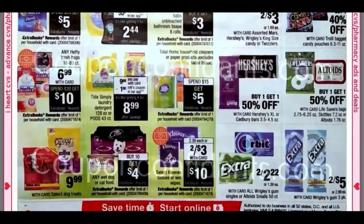Any Hefty trash bags are $6.99 and they're included in the Spend $30, Get a $10 Extra Buck. I wish we had a Hefty coupon to work with, but $6.99 is not a bad deal, especially with the Spend $30, Get $10. So it might be a good week to load up on some trash bags.